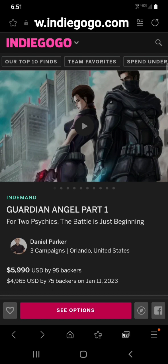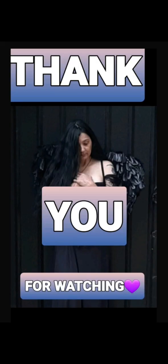As always, thank you for sticking with me through this video and I'll see you on the next one. Please like and subscribe, and remember: when you ring that notification bell, a dark angel gets her wings. See you next time!